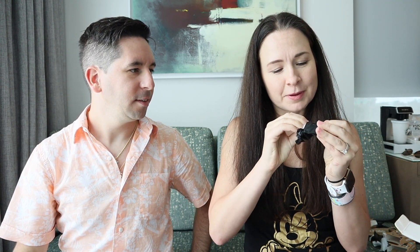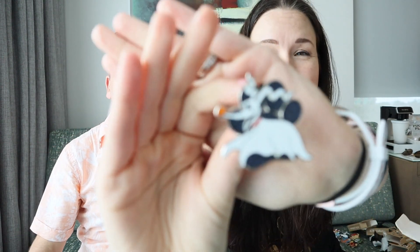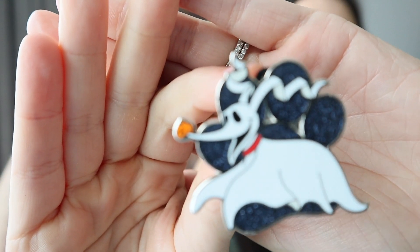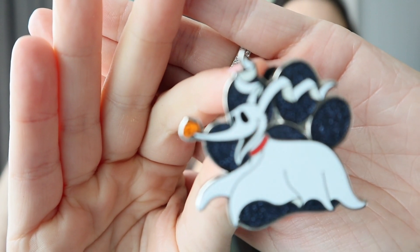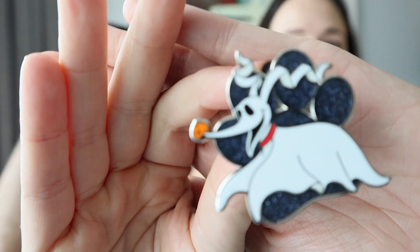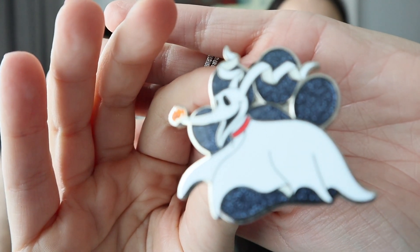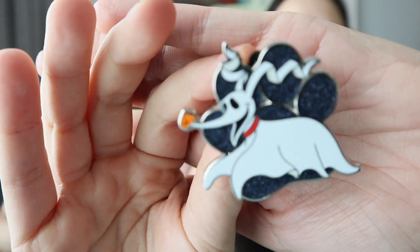What have we got? Oh — I think this is also going to be a popular one. We have Zero from The Nightmare Before Christmas. He's a dog but also a ghost with a pumpkin for a nose — real cute and spooky. I love the charcoal glitter in the background; that's a nice color. These pins are really good looking, nice size too, and they all have that paw print in the background.